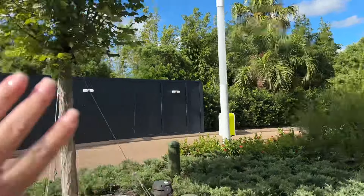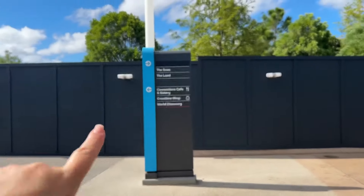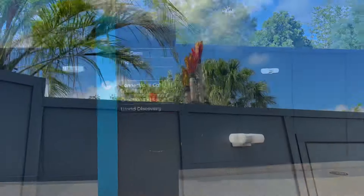Hello from Epcot everybody. It is a bright and early morning today because we have breakfast reservations at the Garden Grill. The Garden Grill is part of Character Dining and you can meet Chip and Dale and some of the other friends. It's right in the Land Pavilion where Soarin' is and where Living with the Land ride is.